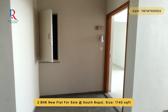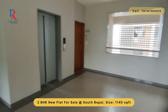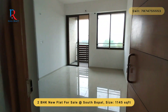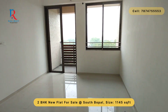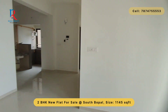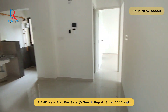This is the brand new 2BHK for sale at South Bhopal. You have a personal foyer — this is a wide foyer. Entering is west, exiting is north. This is your living room with attached balcony. The size of this 2BHK affordable segment is 1145 square feet. The scheme name is Ratnakar Verte.